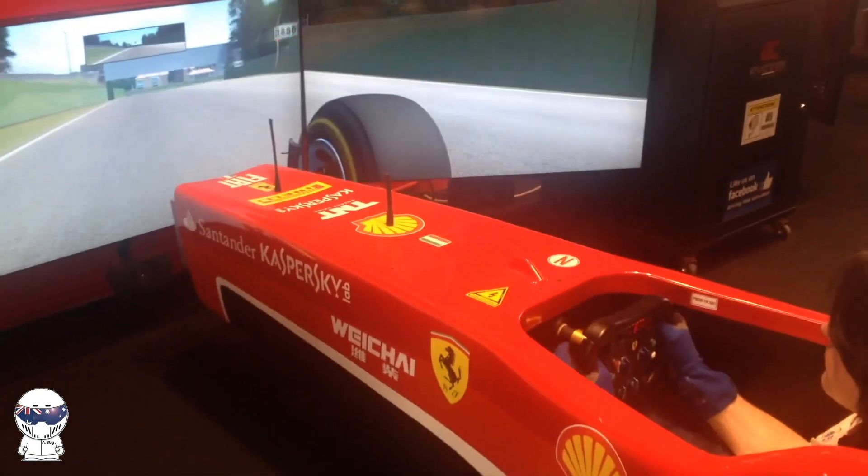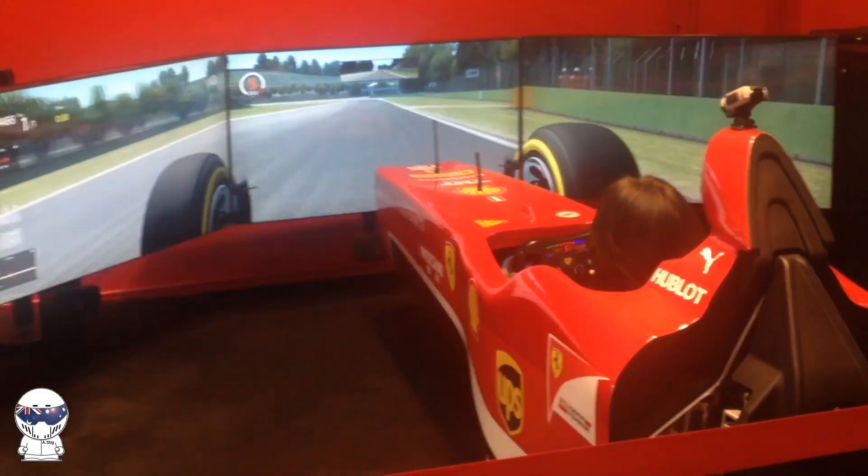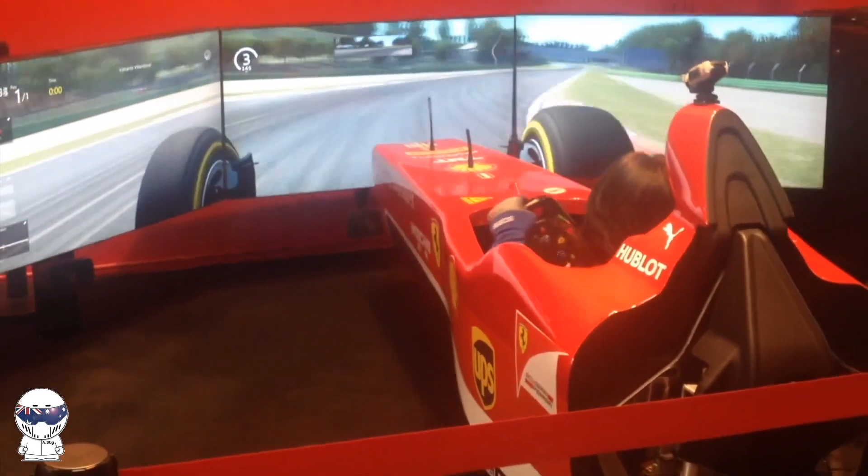I noted here that the seating position felt a little too high for the type of cockpit I was in. The electrically adjustable pedals were adjusted to my leg length and the Formula 1 style wheel was snapped into place.